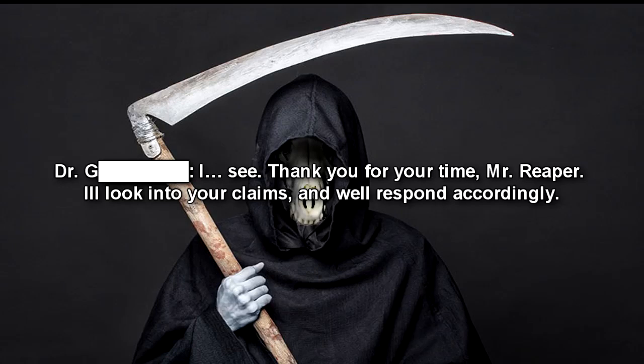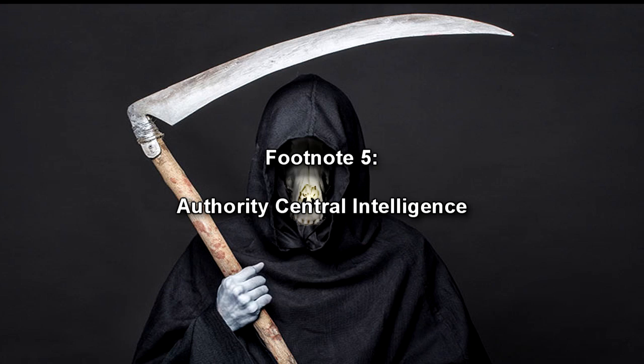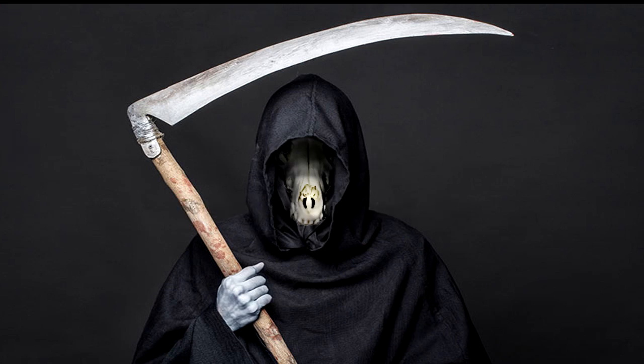Dr. Forward: I see. Thank you for your time, Mr. Reaper. I'll look into your claims and will respond accordingly. End Log. Closing Statement: Following the interview, Dr. Forward checked with the ACI — Authority Central Intelligence — for an increase in paranormal activity. They confirmed that reports of ghost encounters had increased drastically following the capture of RPC-124. A report was filed and submitted to the Board of Global Directors, who approved the release of RPC-124.